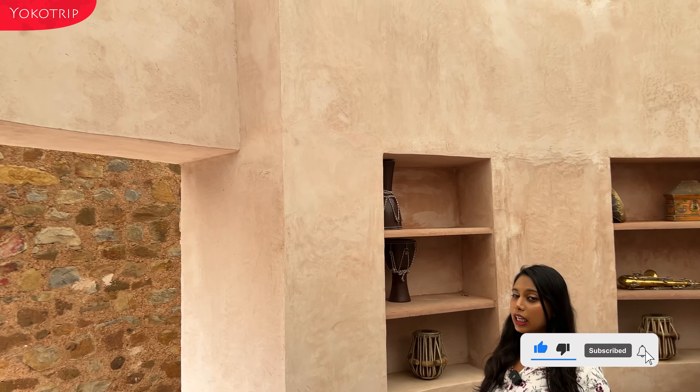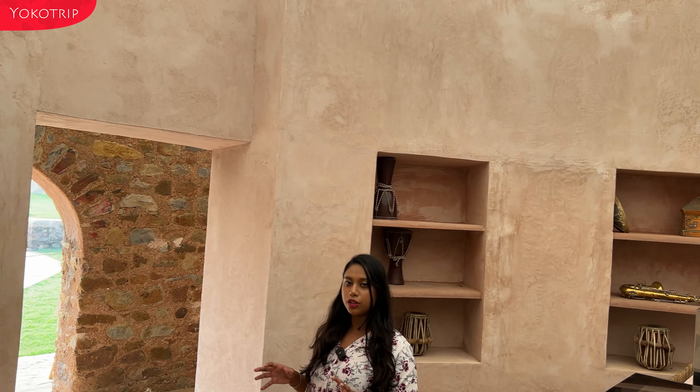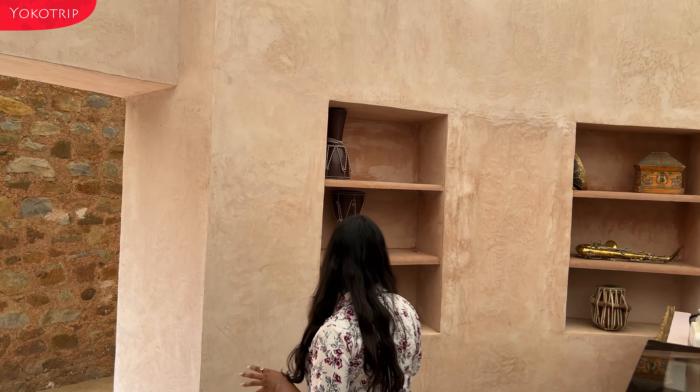You can see how aesthetic it looks here. This place has been decorated with musical instruments. You can see all the things here.